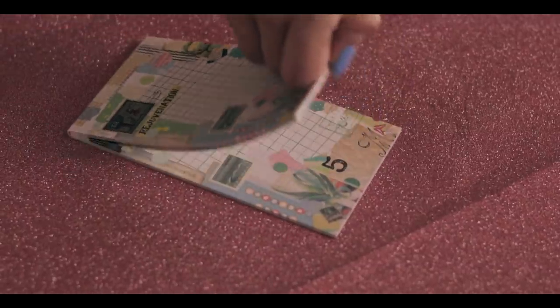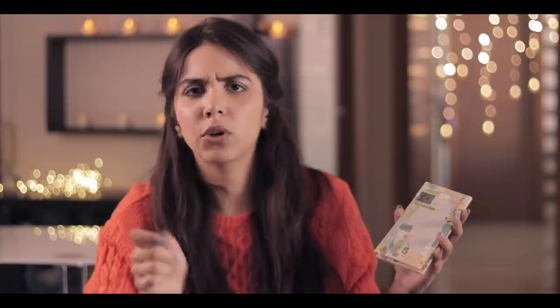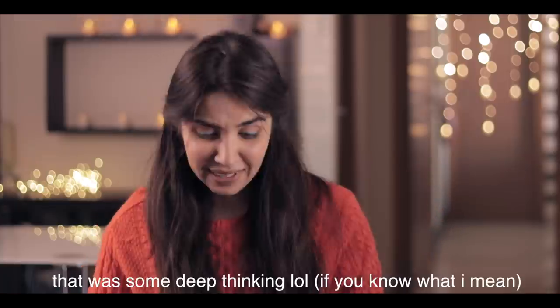Next we have a memo pad. The quality of this is what has my heart. Although each and every page is the same — that is how memo pads work, you write a new thing, tear it off, and move on — the quality really stands out.